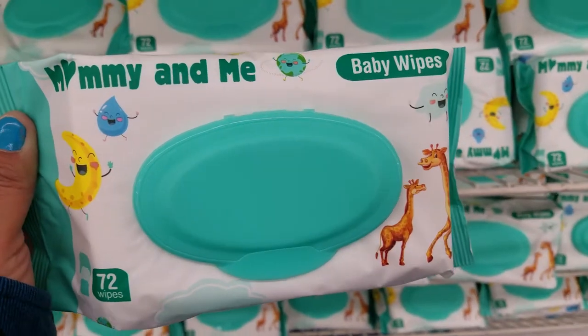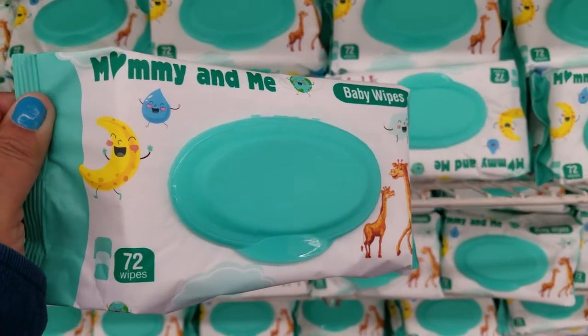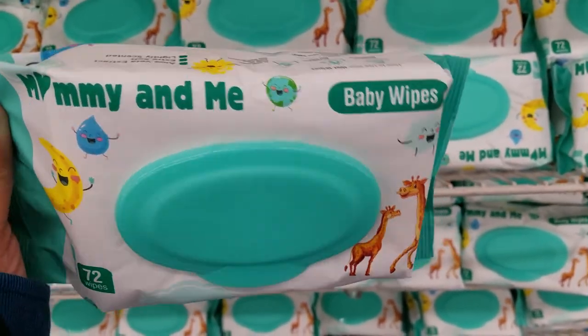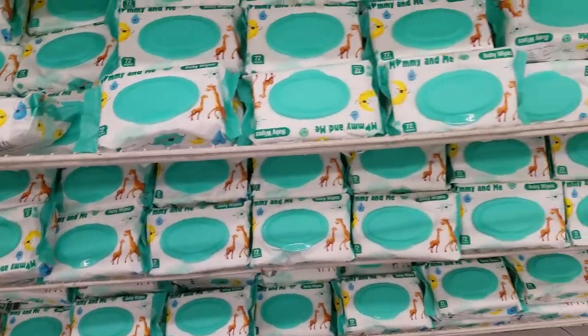They have these Mommy and Me baby wipes — you get so many, too. I love these, guys. I always have these in my car. They are just handy when hands get dirty or sticky or whatever. And they have tons of them, guys.